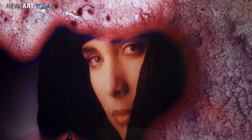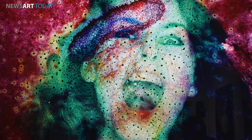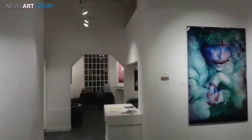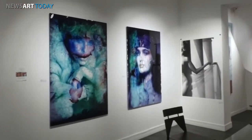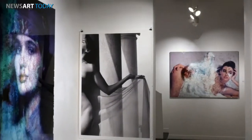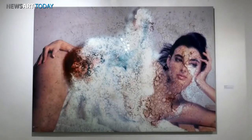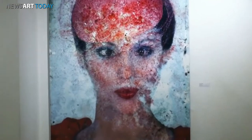So with that, I stopped their deterioration, scanned them, and we started making prints. It's very exciting, and this is the first showing internationally, here at Mark Hutchins' gallery.